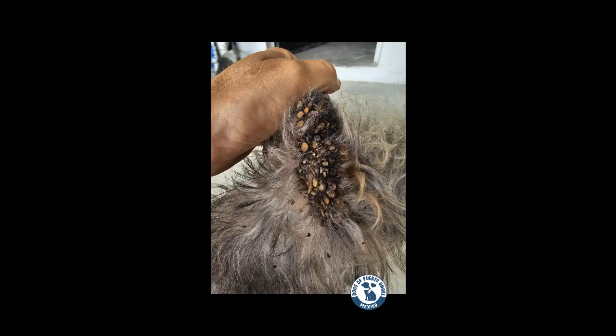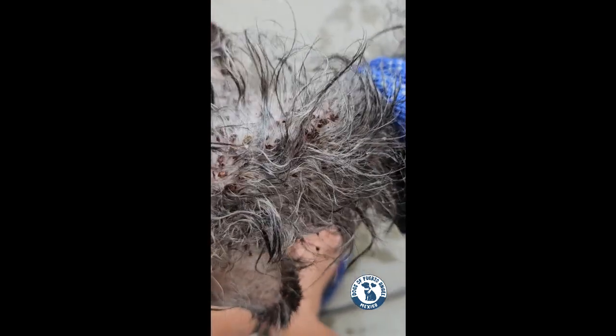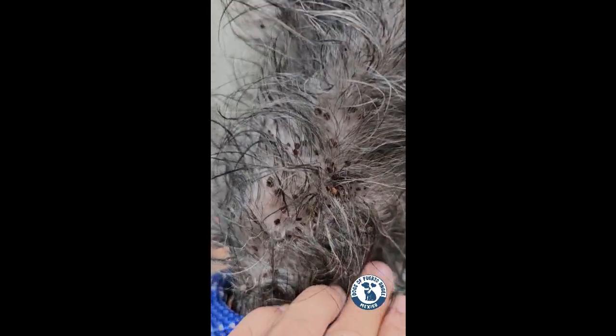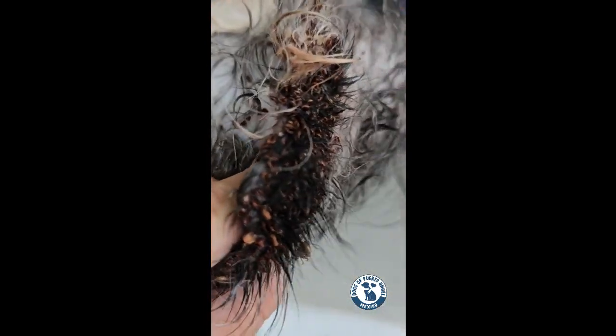There was only one problem — all the dead ticks were still stuck to her body. I have never seen a case like this. Usually all dead ticks fall to the ground, but in this case, and I have no idea why, they were so tightly embedded in her skin that it would be impossible to take them out one by one with my fingers or with pincers.